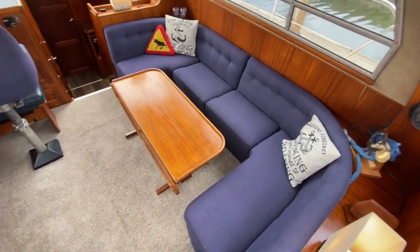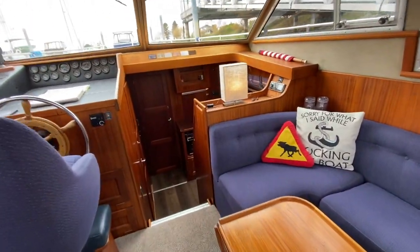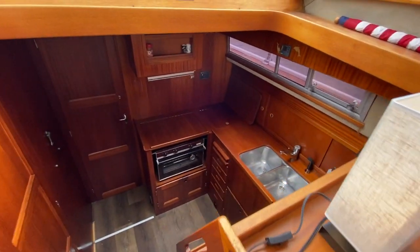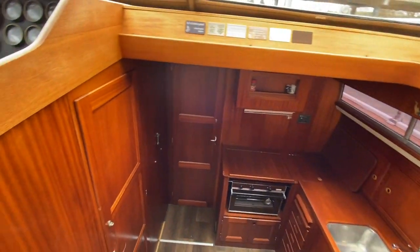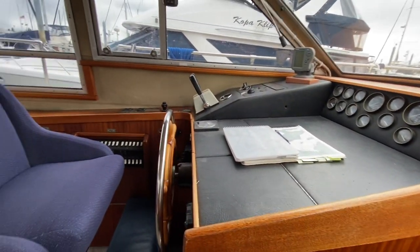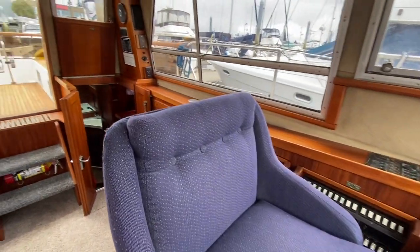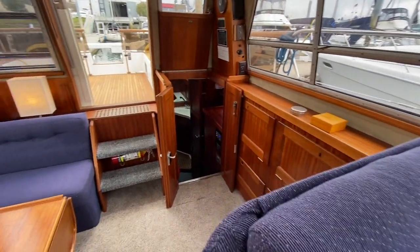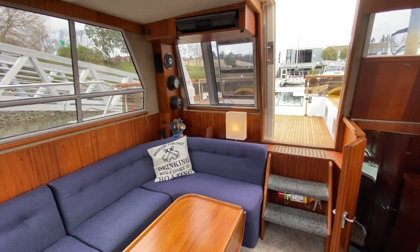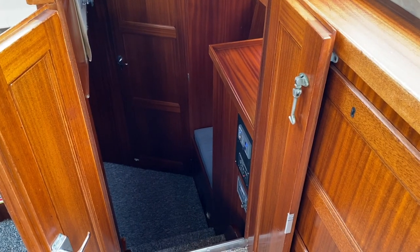Stepping into the salon, the settee does have storage underneath — great provisioning spaces. The down galley has beautiful light; it is incredibly light throughout with these large windows. The rich mahogany wood is very well cared for, with no evidence of any water intrusion through any of the windows.